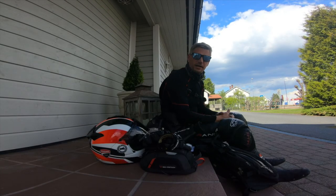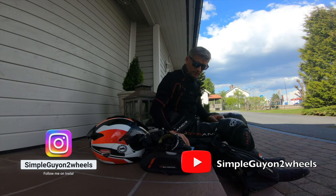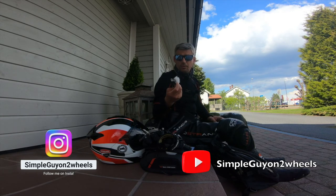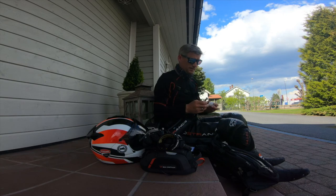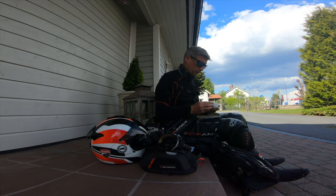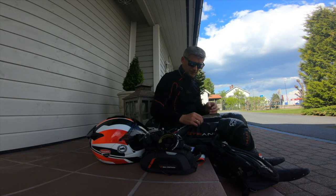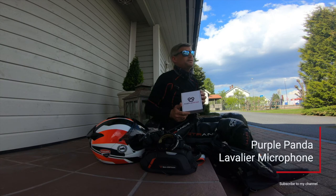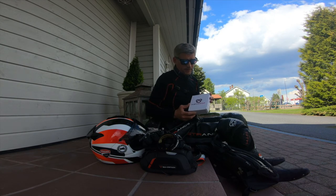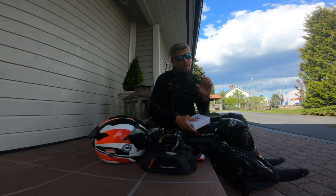Hi there ladies and gentlemen, welcome back to my channel. Today we are testing out a new mic — I bought myself a new mic. Up to now I used this cheap mic from a local store here in Norway called Biltema. It cost three and a half euros and it has worked pretty good, but I was curious to find out if there was something better. So I went online and I bought myself a Purple Panda mic. I paid 55 euros for this mic and I've installed it to my helmet, so we're gonna take a little ride and test it out.